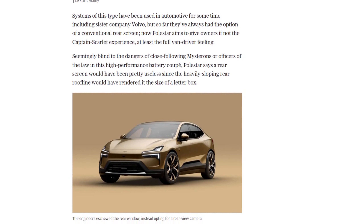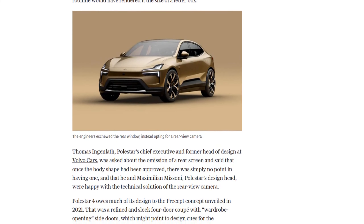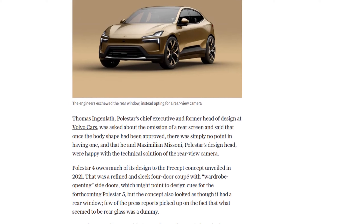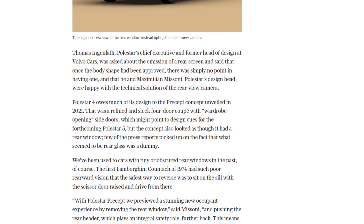The Polestar 4 is no slouch either. With 544 horsepower and 506 pound-feet of torque, this electric SUV can go from 0 to 62 miles per hour in just 3.8 seconds.